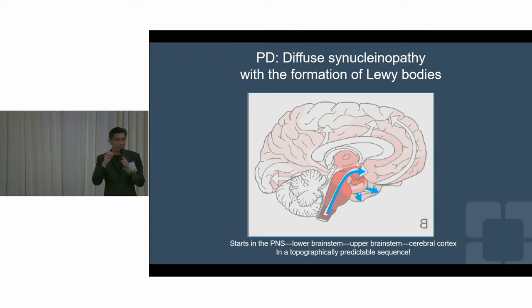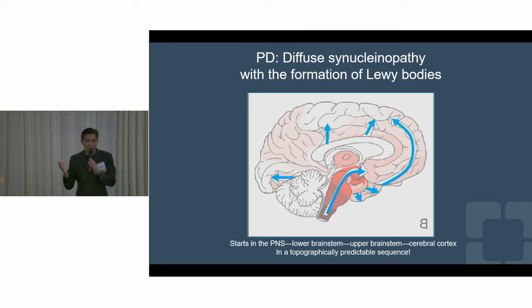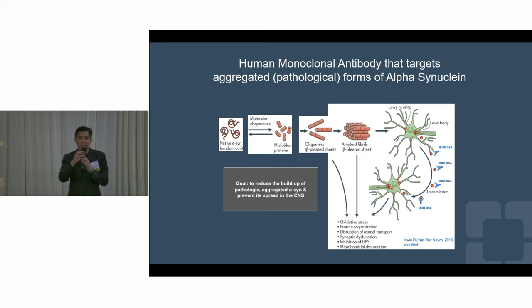We now know it starts lower in the brainstem, and then it spreads all the way across the brain. Now that we can follow the alpha-synuclein, we can try to arrest its progression. Maybe if we arrest the progression, we can slow, if not stop, the disease. The alpha-synuclein spreads through the axons — the branches of the nerve body — to the next nerve, and then all over. If we can cut that vicious cycle, maybe it'll stop spreading, and if it stops spreading, maybe it'll stop Parkinson's.